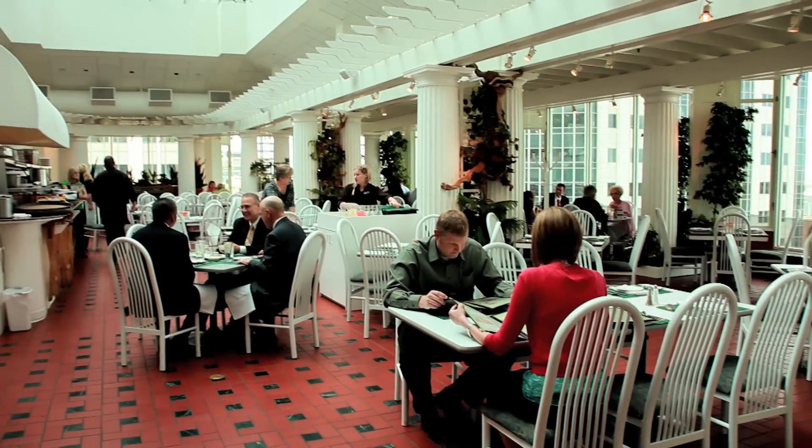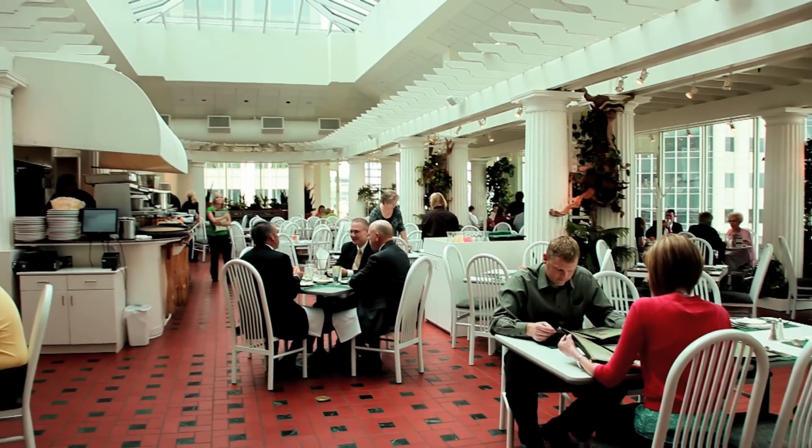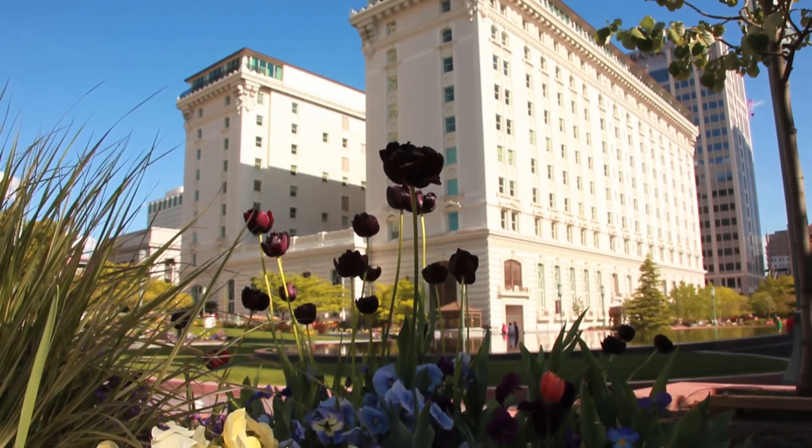Welcome to The Garden Restaurant on Temple Square in downtown Salt Lake City. The Garden Restaurant is a beautiful casual patio setting on the 10th floor of the Joseph Smith Memorial Building, with a wonderful western facing view of the Salt Lake Temple and the Salt Lake Valley.